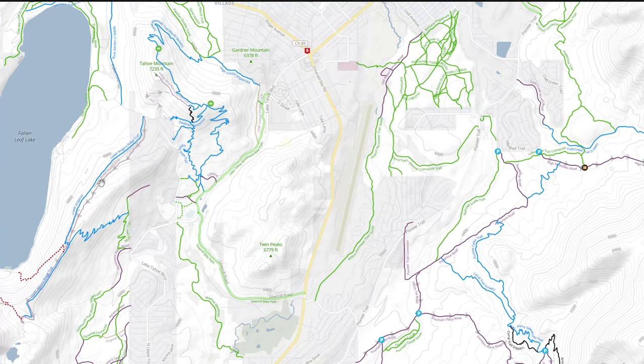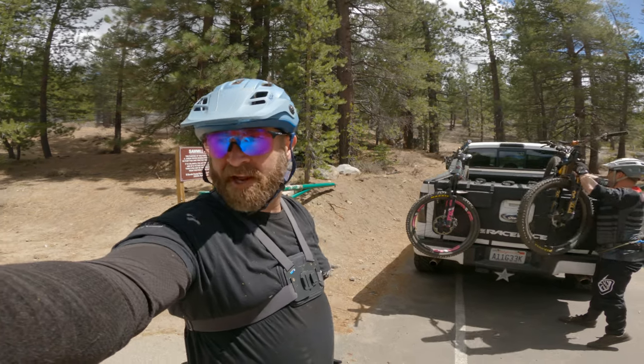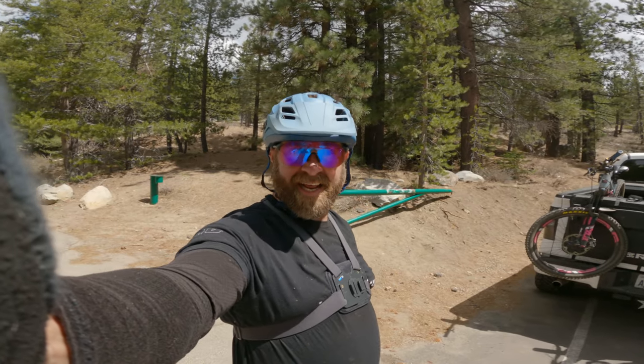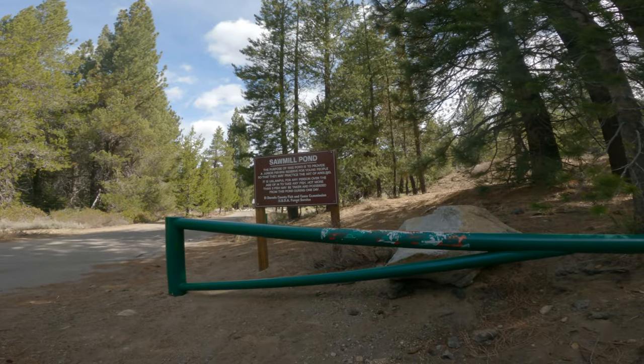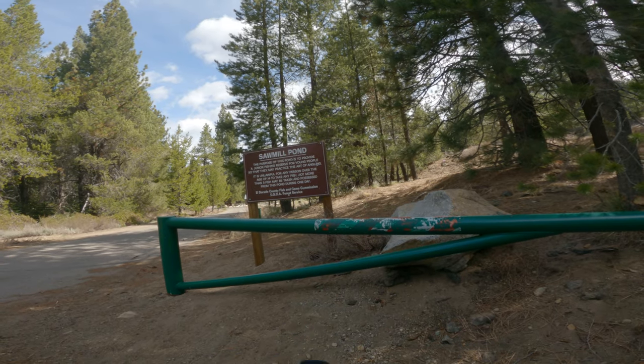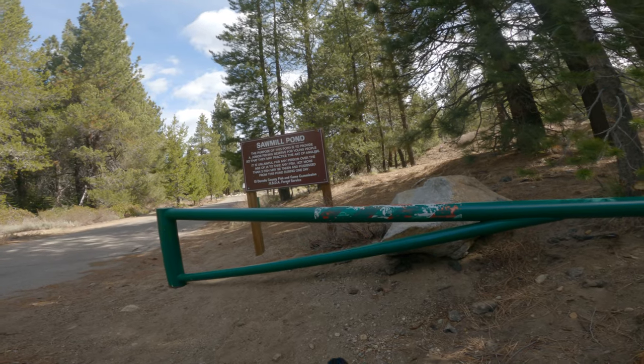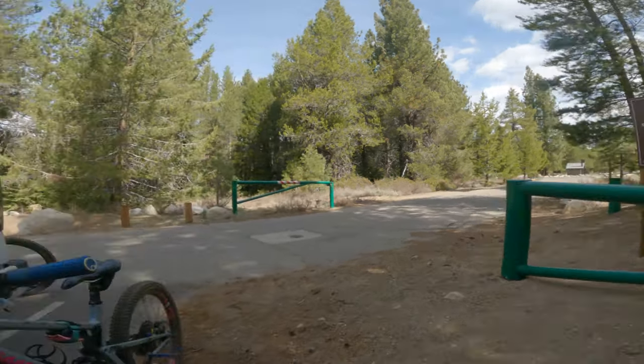This is Angora Ridge. It's basically on the other side of 50 from the Armstrong and Corral trails that most riders are familiar with. There's a small parking lot by the Sawmill Pond that you can park at and quickly pedal over to the trails. Obviously, that's where I'm parked at.